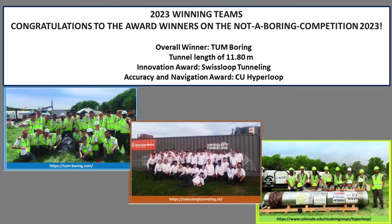Here are the results. Five teams competed and three took home awards. The overall winner was the Technical University of Munich, who tunneled 11.8 meters. The Innovation Award went to the Swiss Loops Tunneling Team. And the Accuracy and Navigation Award went to the University of Colorado Hyperloop Team. Congratulations to all of those winners for helping to develop this technology further.